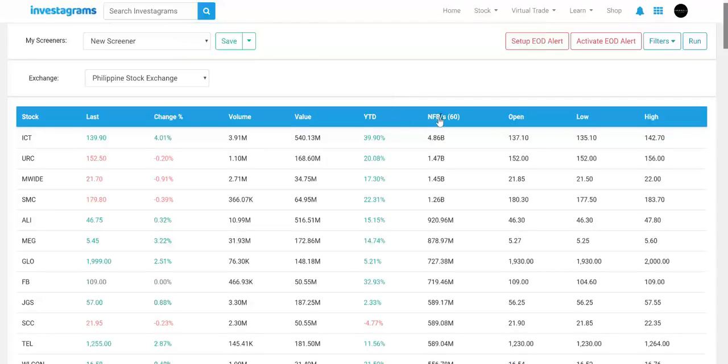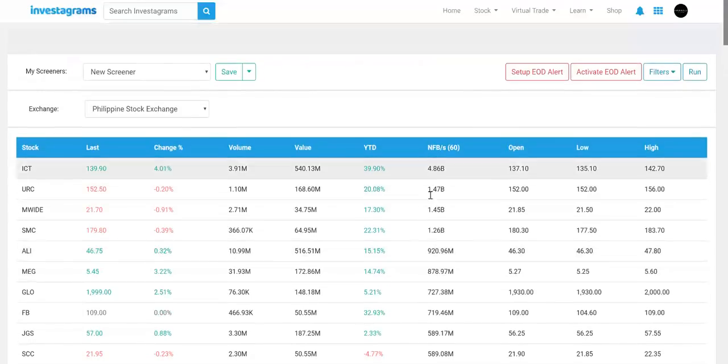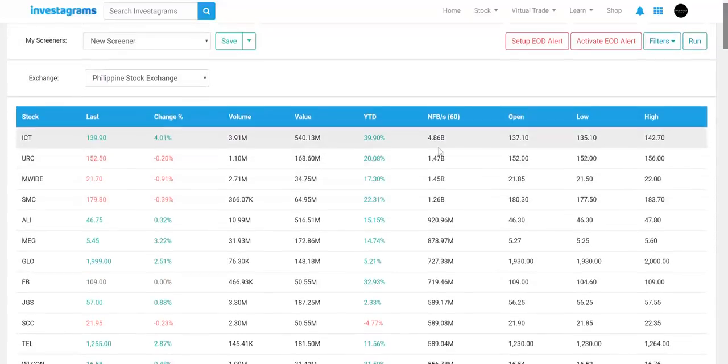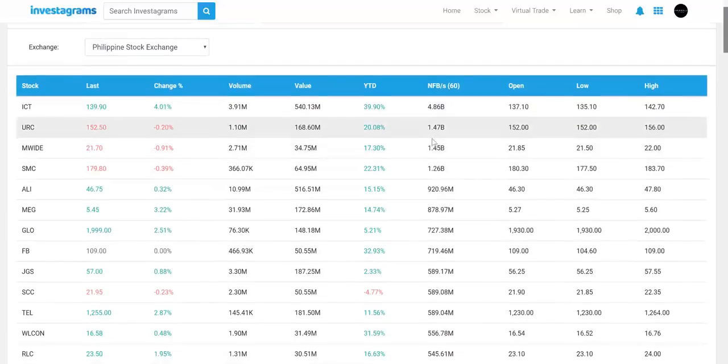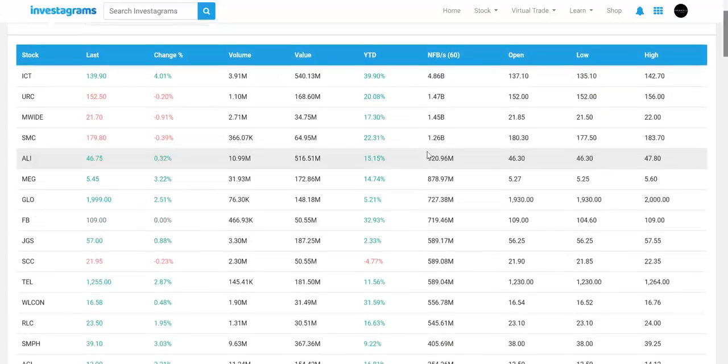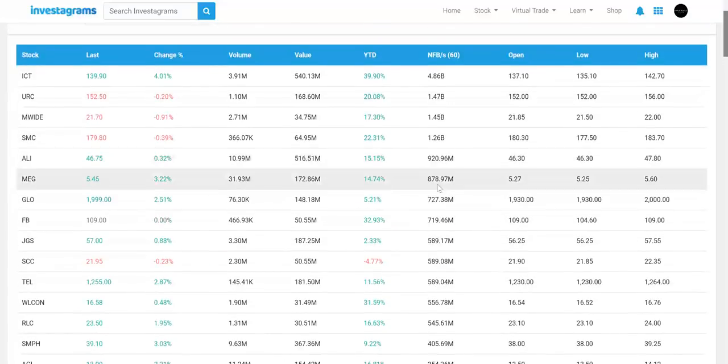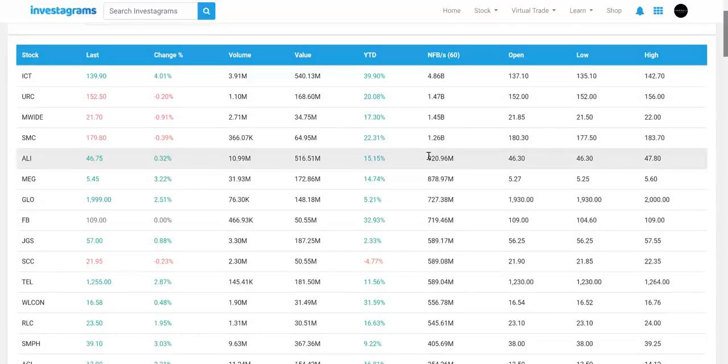When we do a quick run, we instantly filter which stocks are being foreign bought. You can click the parameter to sort depending on what you want. The highest accumulated stock by foreigners is ICT at 4.86 billion for the last 60 days. After that, none of the other stocks surpass the 3 billion mark — URC is at 1.47B, MY at 1.45B, then SMC and ALI with pretty small numbers.